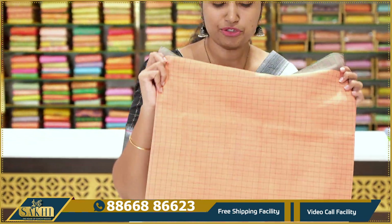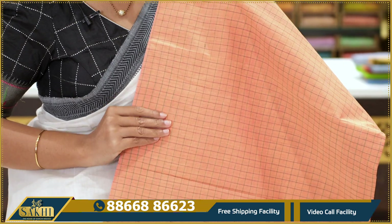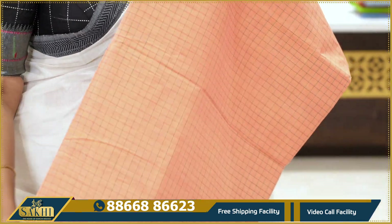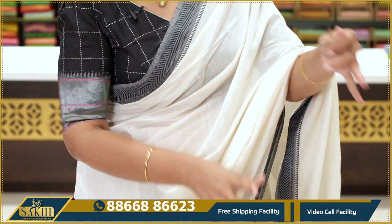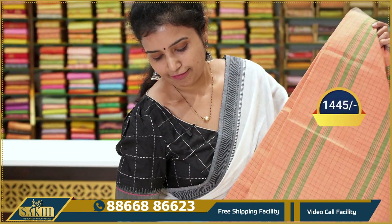Next — light peachish orange with green combination saree. Red canvas with olive green and regular green checks throughout. Same style border with pallu. Price: $14.45.